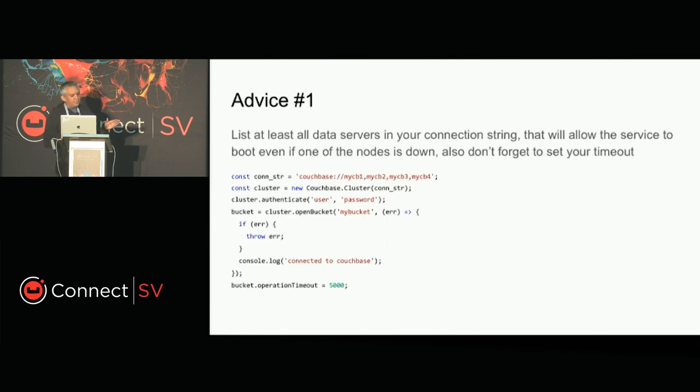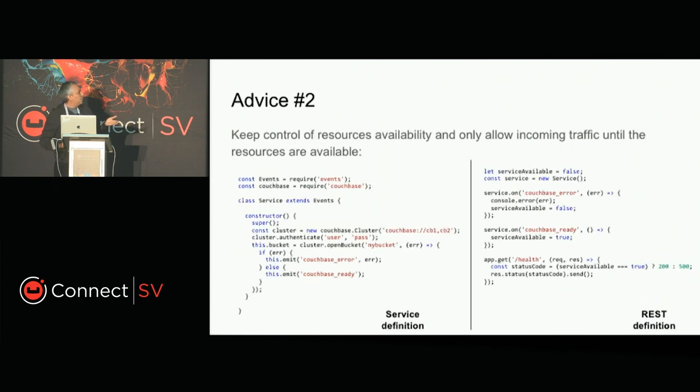We opted for doing something more methodic. Here's the first advice for working with Node.js and Couchbase: when you set a connection to Couchbase, make sure that you list in the connection string at least two or three of the nodes that are part of the cluster. If one of them goes down and you try to reconnect, you won't find that endpoint. My personal preference is to define all of the data nodes as part of the connection string. You can see a simple snippet in the slides listing three of the cluster nodes.